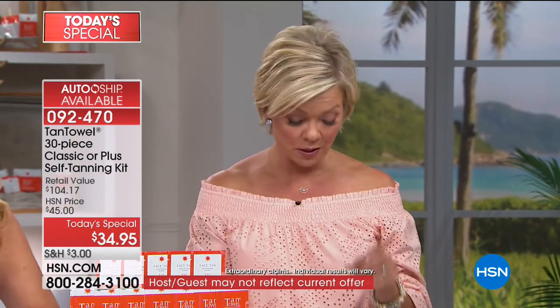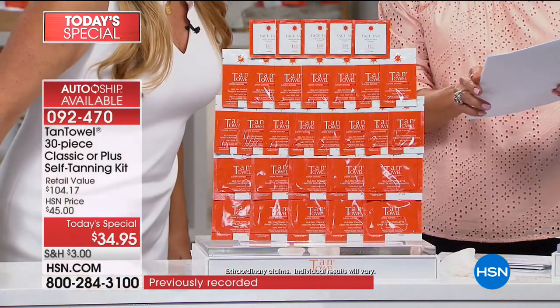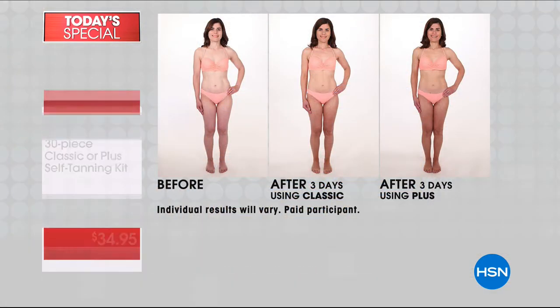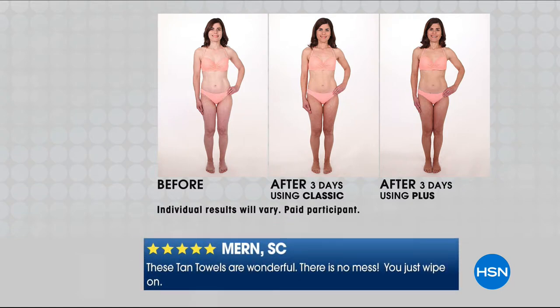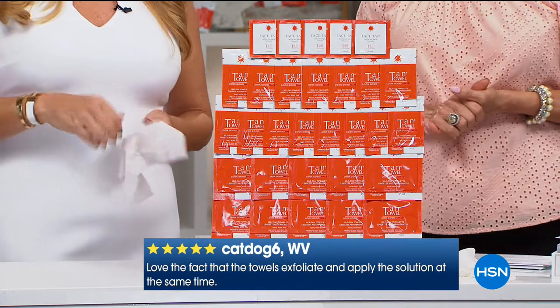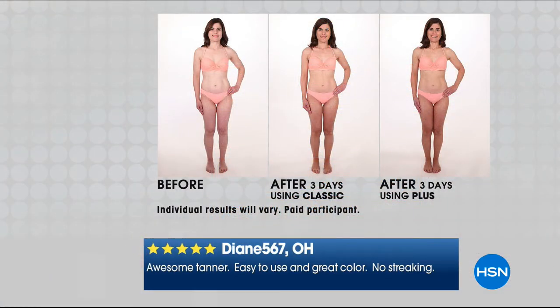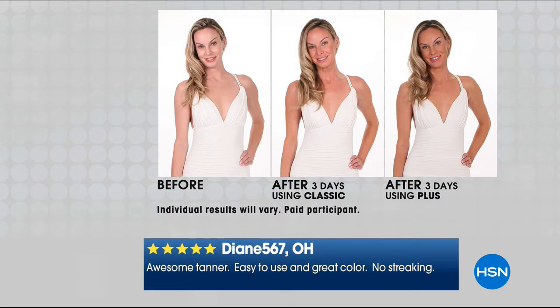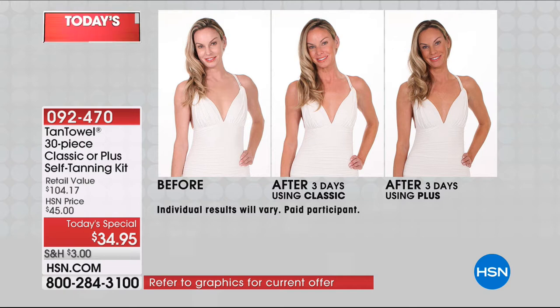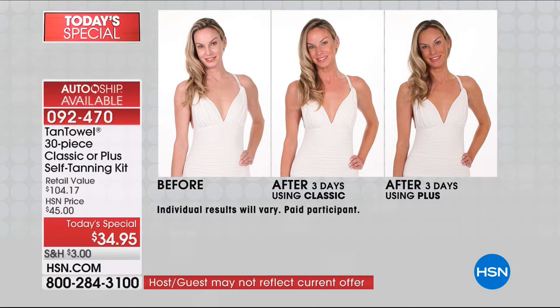If you want to read some awesome reviews — I was reading these before the show and there are pages and pages. No way you can go wrong with this product. It works, it dries fast, the color is spot on. I've tried other tanning products and have been disappointed with all of them except this one. Everybody gets 30 pieces — you get 10 full body, 15 half body, each between $44 and $50 value. You're not paying that today. Plus you're getting the five face tan towels. A 30-piece collection. Great time to stock up or try it for the first time. Item number 92470.